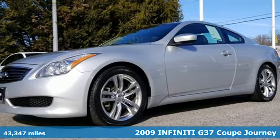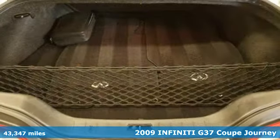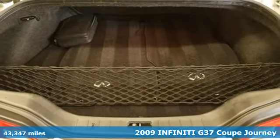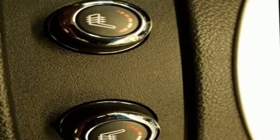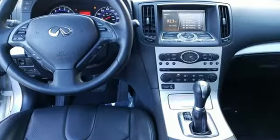It's a 2009 Infiniti G37 Coupe. Attacking curves with aggression and precision while remaining poised and compliant, this G37 Coupe provides plenty of driving entertainment.